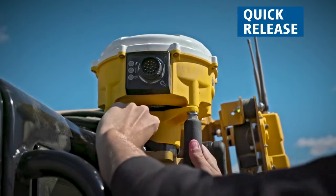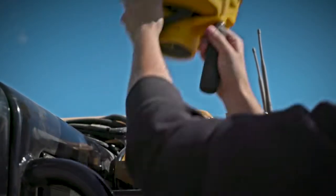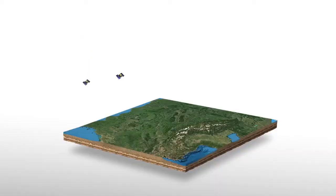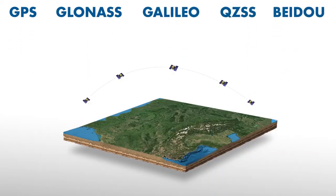With the quick release, you can easily move the Dual GNSS between machines, maximizing the return on your technology investment. With multi-satellite constellation support, many environments once considered too poor for GNSS are now suitable.